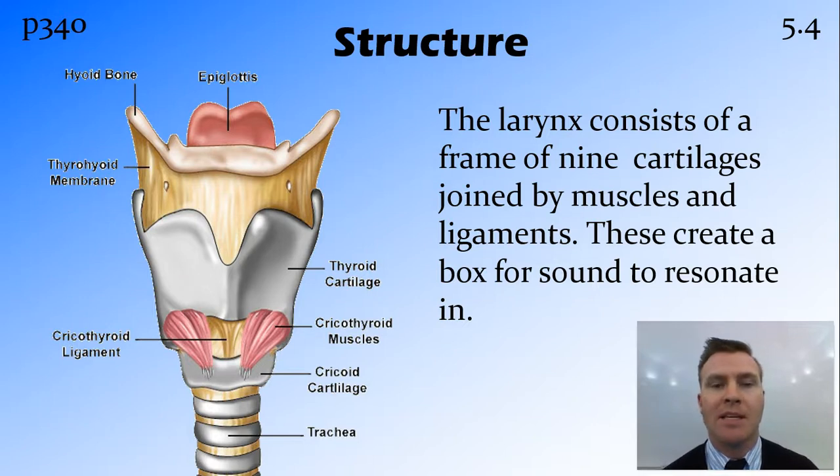Some of the main pieces of cartilage are the thyroid cartilage — the large piece you can feel in your neck where the Adam's apple is found at the front — as well as the cricoid cartilage, which is below the thyroid cartilage and is important because it's one of the attachment points for the vocal cords. At the top of the larynx we have the epiglottis, which sits above another structure called the glottis, and below the larynx we have the trachea, which is the pipe that goes to the lungs.